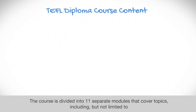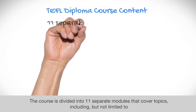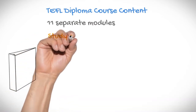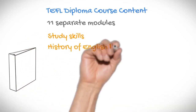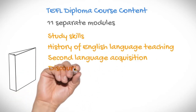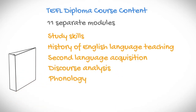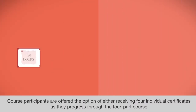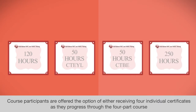The TEFL Diploma course is divided into 11 separate modules that cover topics including but not limited to: study skills, the history of English language teaching, second language acquisition, discourse analysis, phonology, classroom management, and embedding learning technologies.